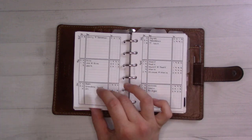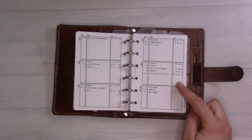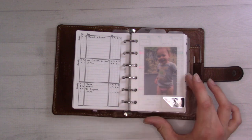These are birthdays and anniversaries — an evergreen spread. You put the year instead of the age so you can keep reusing it. I'll have a birthday to add to this pretty soon.